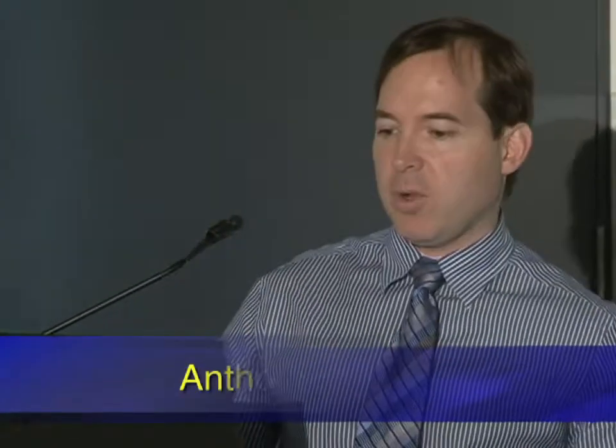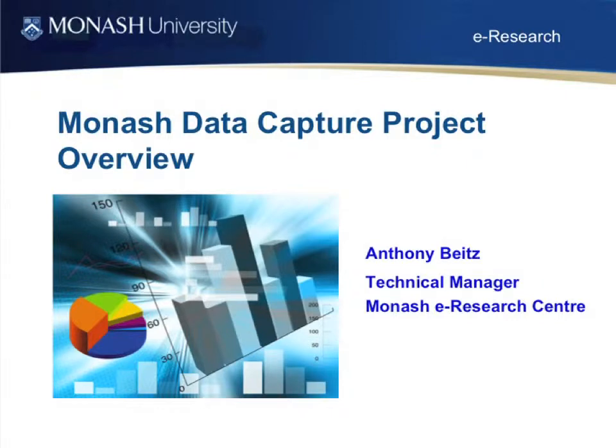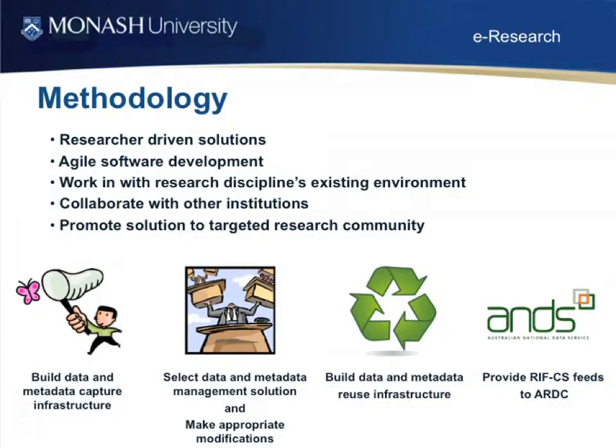I'm directing the data capture projects at Monash University. With the funding we've been given by ANS, we've actually got eight sub-projects. What I'm hoping to do is give you a background in our methodologies at Monash and a whirlwind tour of each of the eight sub-projects. The things that are important to us: first, the solution must be researcher-driven. Also, agile software development methodologies — the old waterfall technique just doesn't work. Researchers work in a very different way from standard businesses, so you really have to build it as you go.